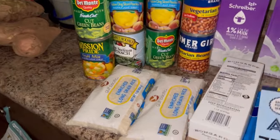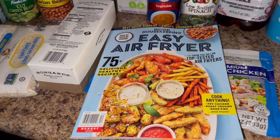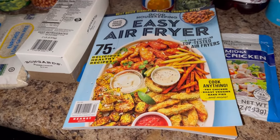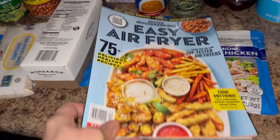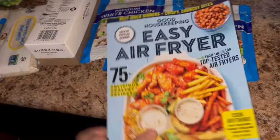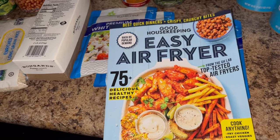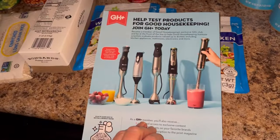I forgot to show y'all in the regular food haul video I made before this one — I'm not sure which one I'll post first. They were giving away a box of magazines, so while I was waiting I was looking through them. I didn't have time to look very long, but I saw this one and thought I might find something new to air fry.